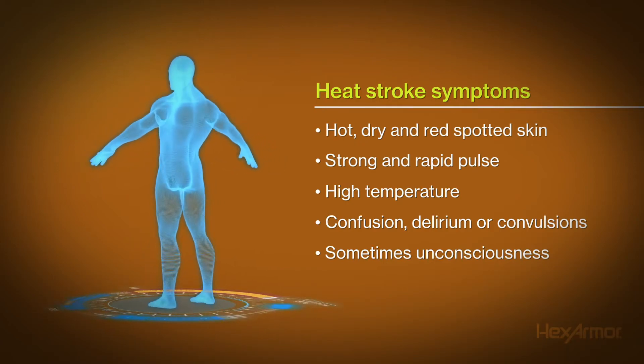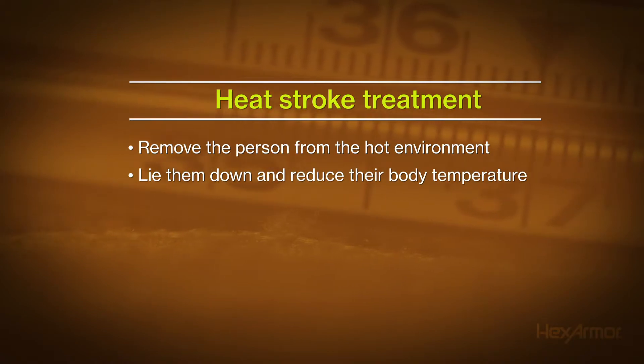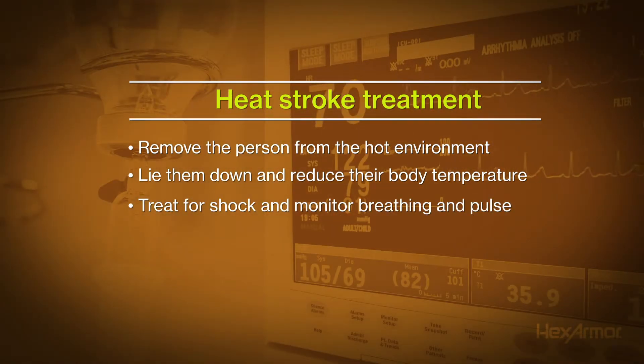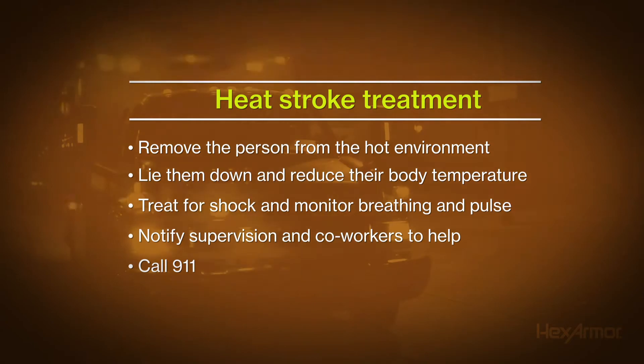A person can die if not properly treated. If you suspect someone is suffering from heat stroke, remove the victim from the hot environment and lie them down. Reduce the body temperature by cooling them down. Treat for shock and monitor for breathing and pulse. Notify supervision or your co-workers for assistance and have them call 911 if you are unable to.